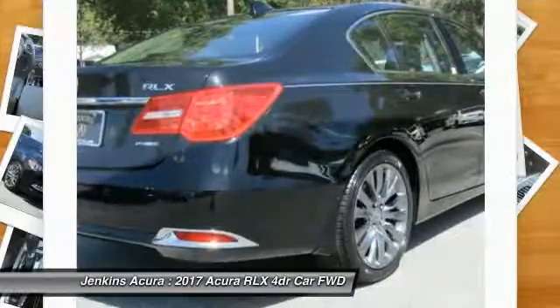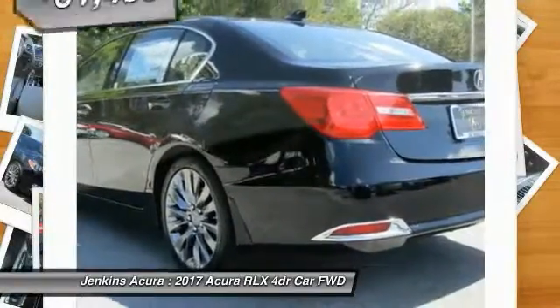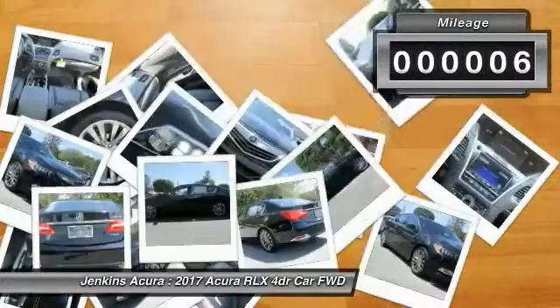The Acura RLX features elegant styling which gives buyers even more exclusivity luxury owners crave. You can't resist it, and it is priced below $65,000. This vehicle has less than 100 miles.